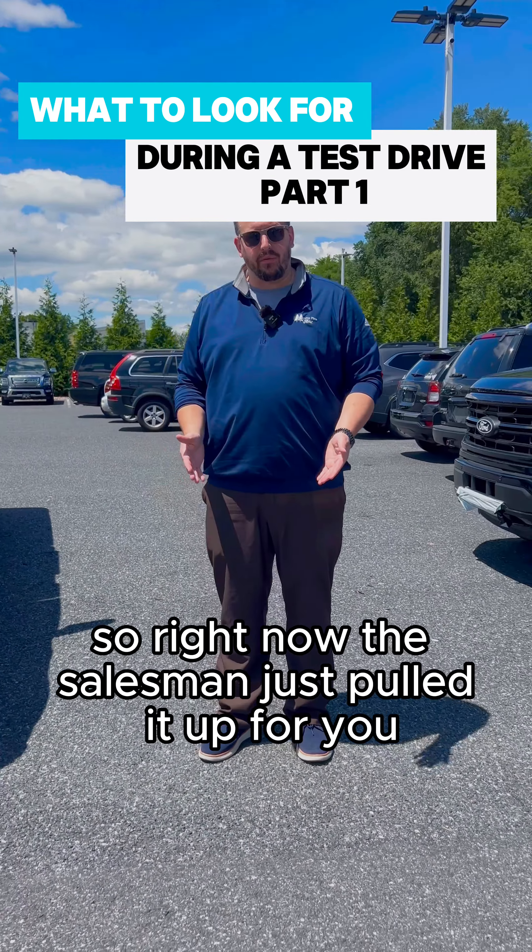Now we're going to go to the inside. I actually like to start at the back because I'm going to have my main focus when I'm driving on the front. You want to check for rips, tears, any scratches. Everything that should be here — is it here? And how do things operate?